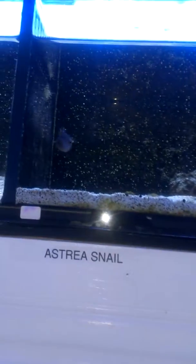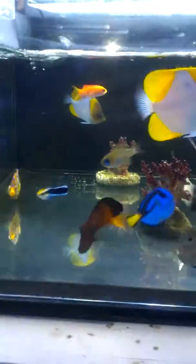We got porcupine puffers. There you go, people. This is Eminent Aquarium in Walnut. Come check them out. They got nice stuff in here.